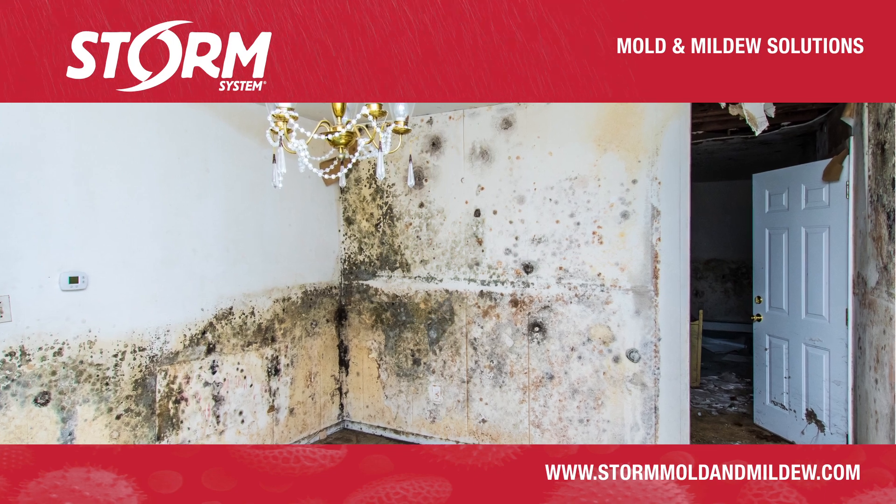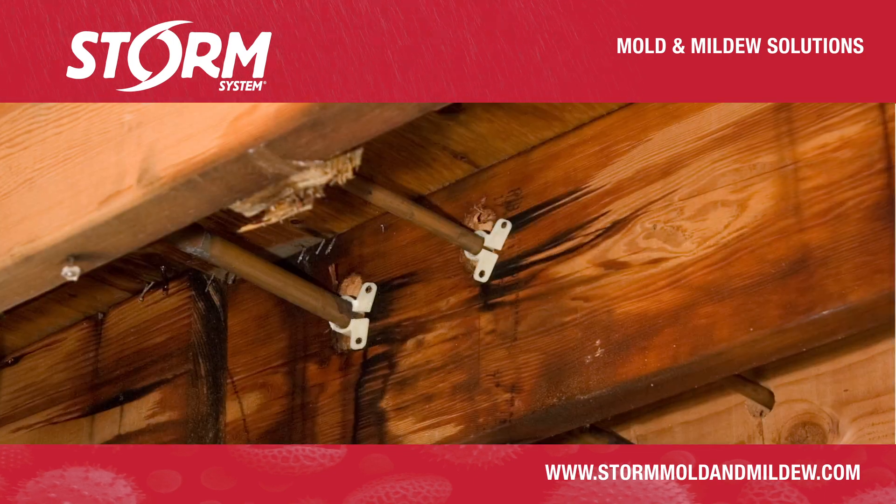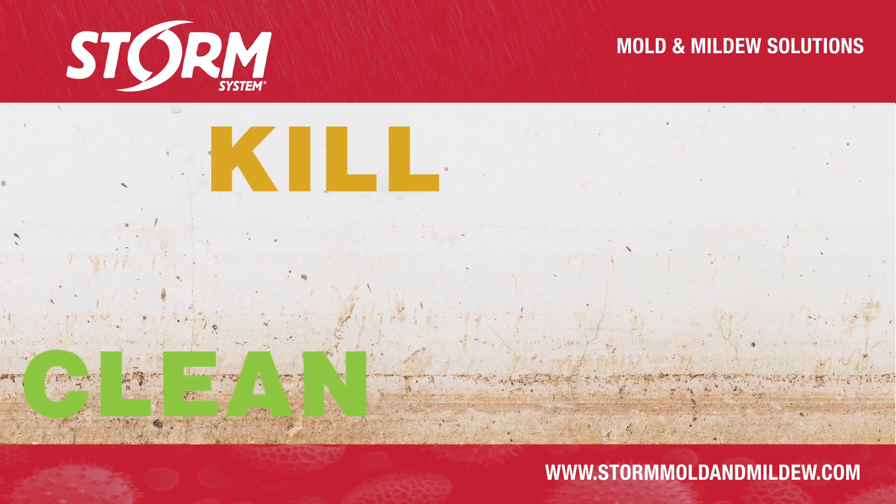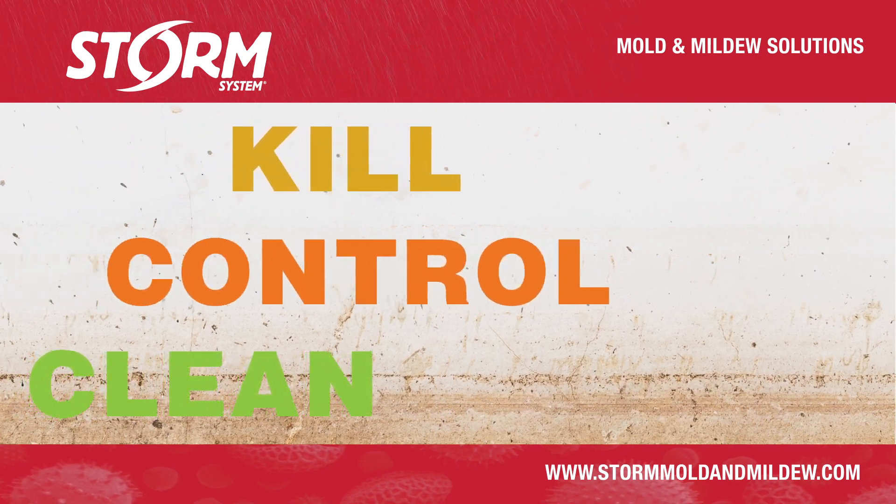Industry experts agree long-lasting remediation of mold and mildew requires a process that will clean the surface, kill remaining microscopic organisms, and then control future growth.